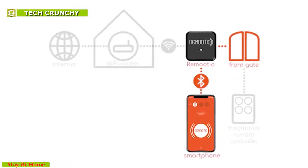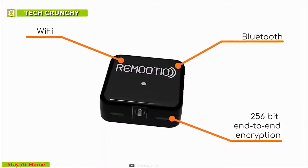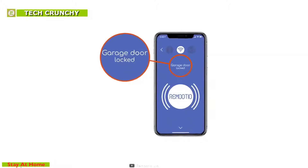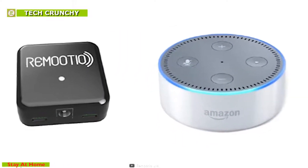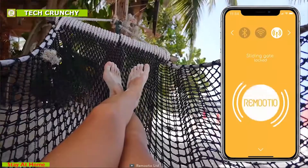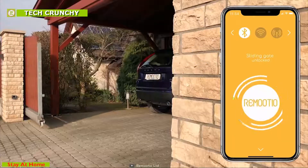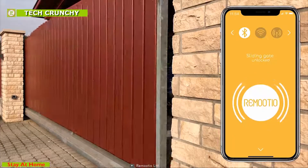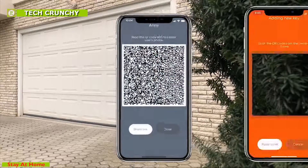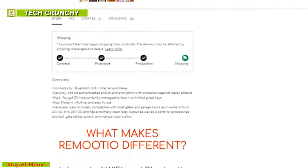This device comes with an app which allows you to share keys with friends and family and manage their access rights easily from your smartphone. With Alexa integration, you can give voice commands to close or open the gate, and end-to-end encryption ensures increased safety by making it impossible to hack. Get this smart gadget to transform your old gate or garage door into a smart door and keep your home secure. Remootio is currently going through its crowdfunding campaign on Indiegogo.